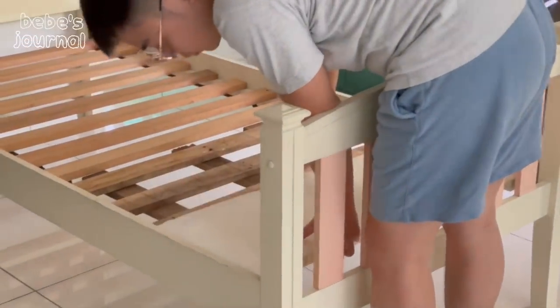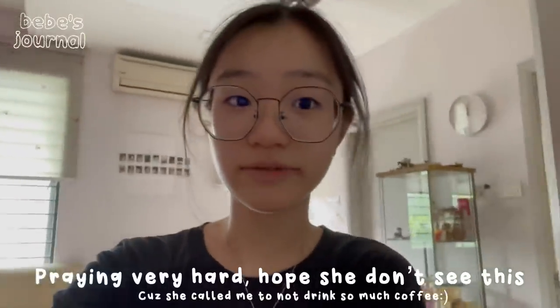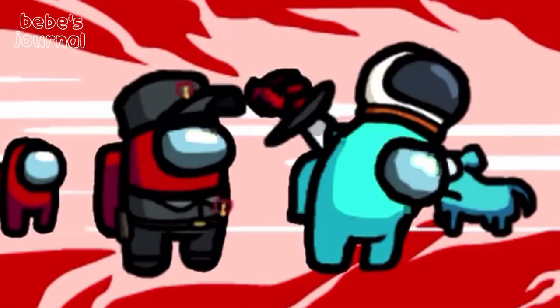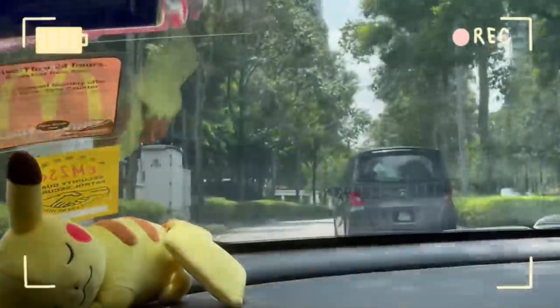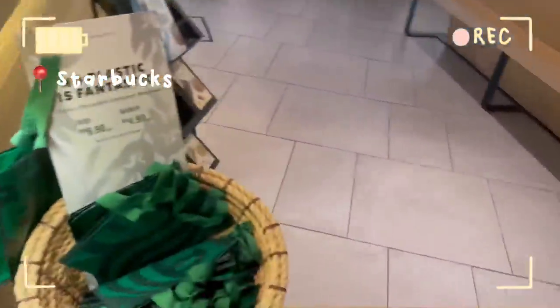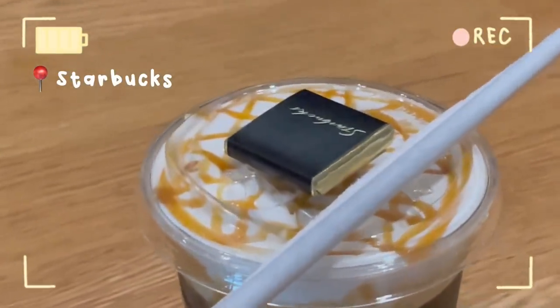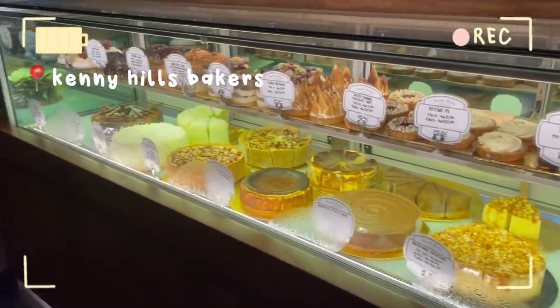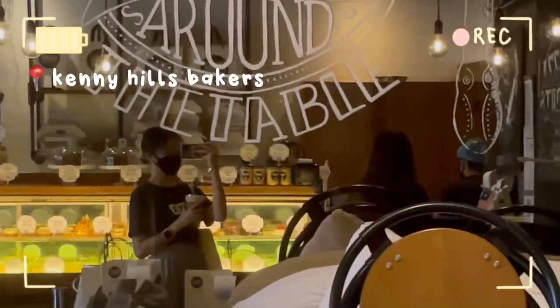Turns out I'm gonna go to Starbucks. I'm going to wear this. Hopefully Dishan doesn't see this video — she's going to kill me, like literally stab me.